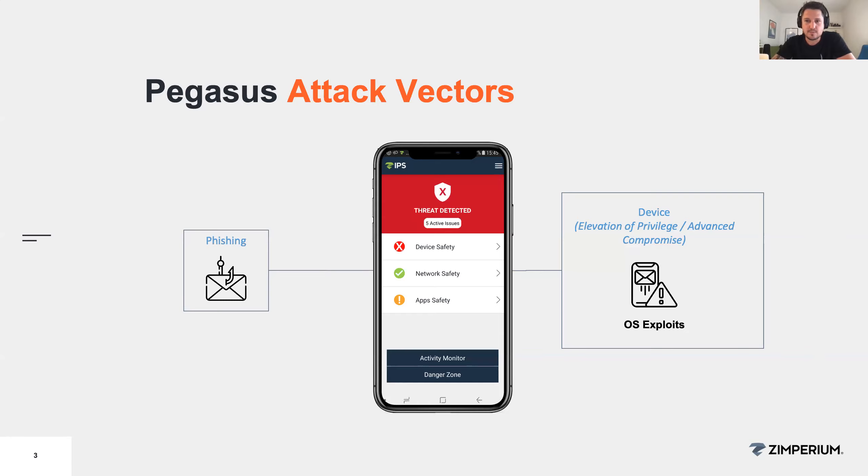Then the method changed to network injection — basically creating redirections in the network. Someone reported visiting Yahoo and getting redirected to a domain under NSO control. That requires collaboration with network providers, so it can only be implemented in certain countries. But if you want to target someone abroad, they were exploiting zero days and zero-click vulnerabilities in several applications — iMessage, the Photos app, and even Apple Music — contacting domains under NSO control and exploiting WebKit vulnerabilities.